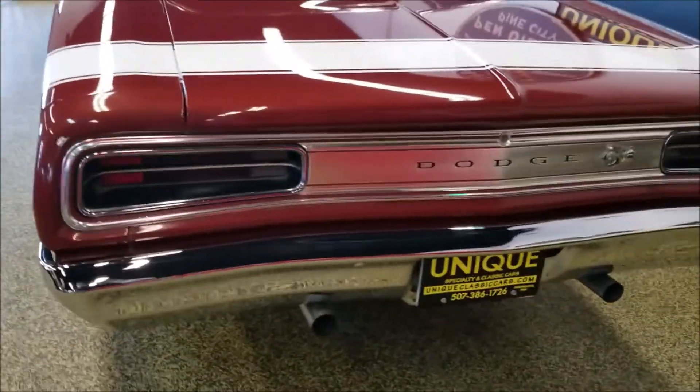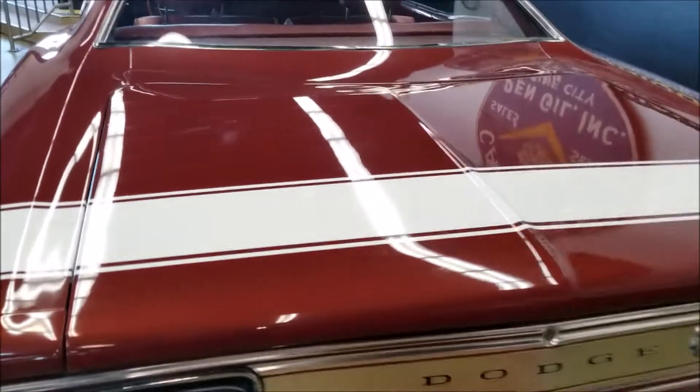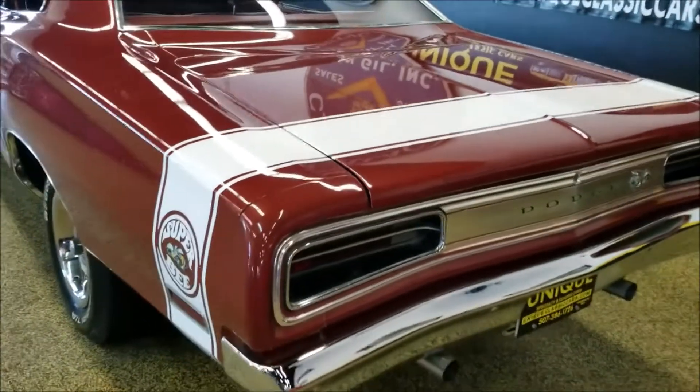Coming around to the back you can see very nice chrome and bright work on the car. There's a little spot up on the trunk lid, and as I said there are a few imperfections in the paint, but overall it's a very nice Super B.